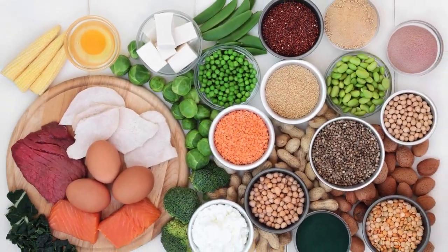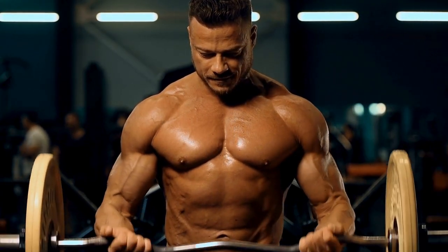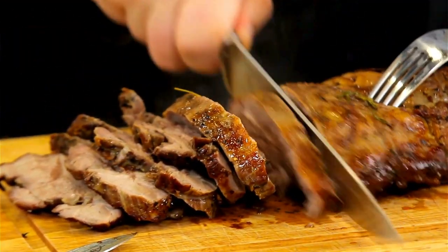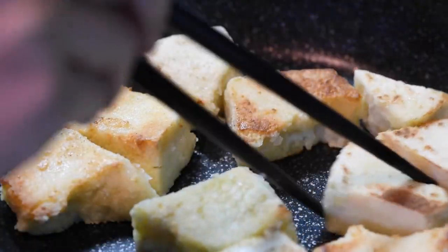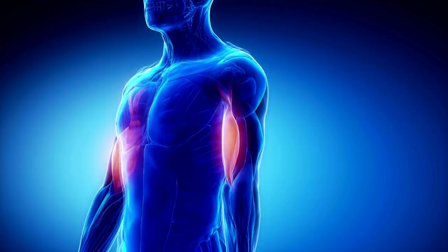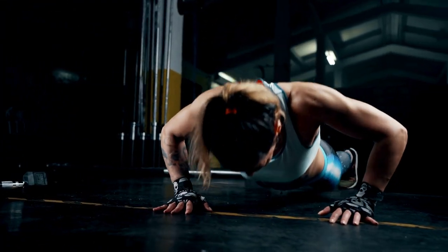1. Protein-Packed Foundation: Building muscle is synonymous with protein intake. Ensure that your diet is rich in lean protein sources such as chicken, fish, eggs, and plant-based options like tofu or legumes. These protein sources are essential for muscle repair and growth, aiding you in achieving that sculpted physique you desire.